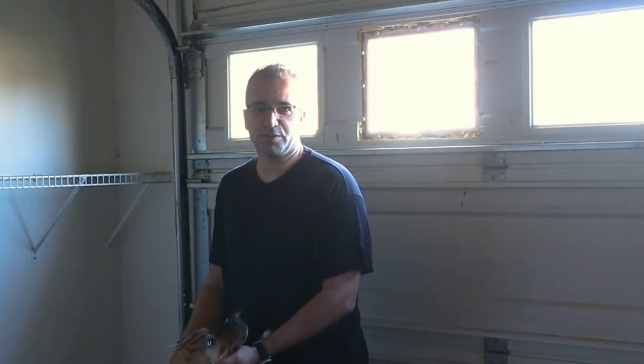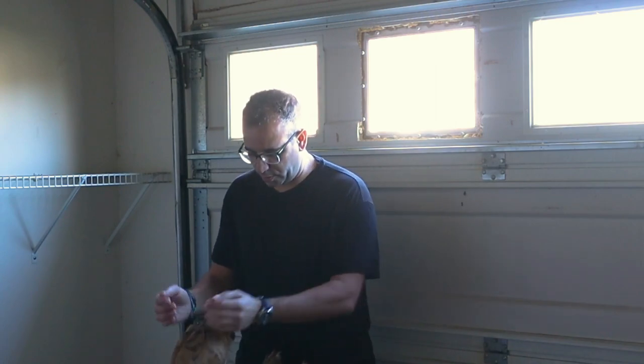Hi, I'm Eras with Mobino Solar Solutions, and today we're going to do an install of the Zula system with my dog Zula right over here.